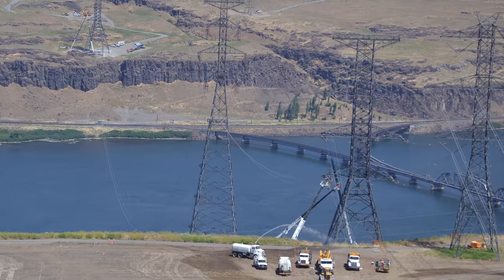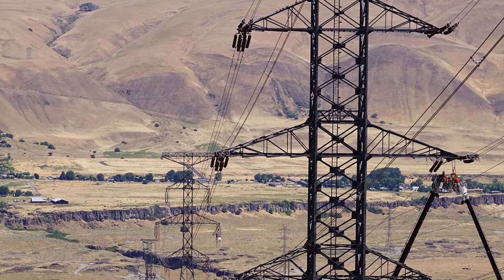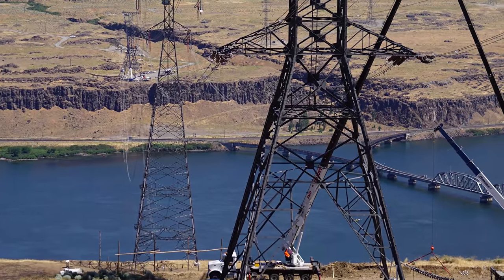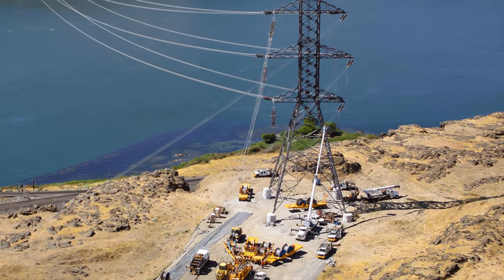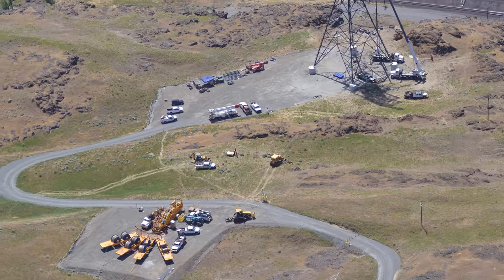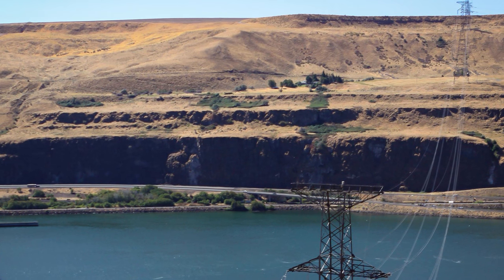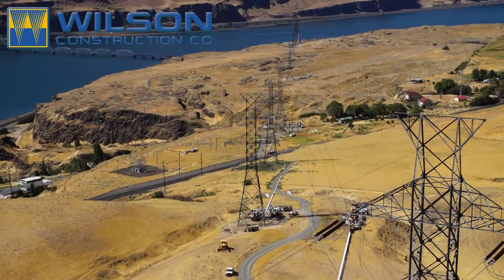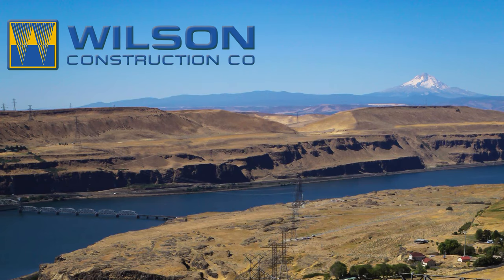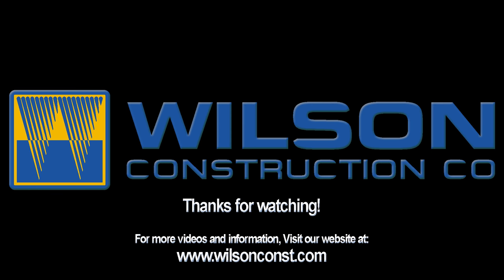Here are some aerial views of the worksites on the Oregon side of the river. For more information, please visit our website at www.wilsonconst.com.